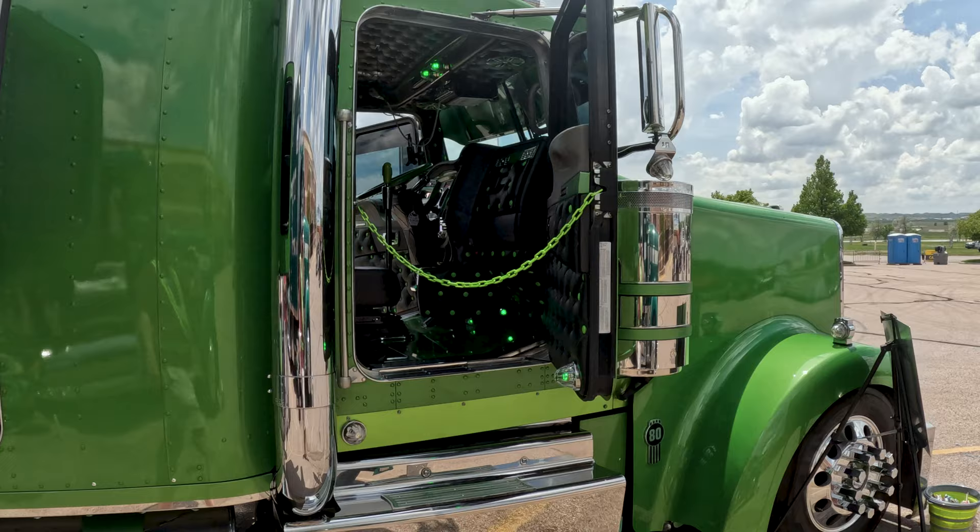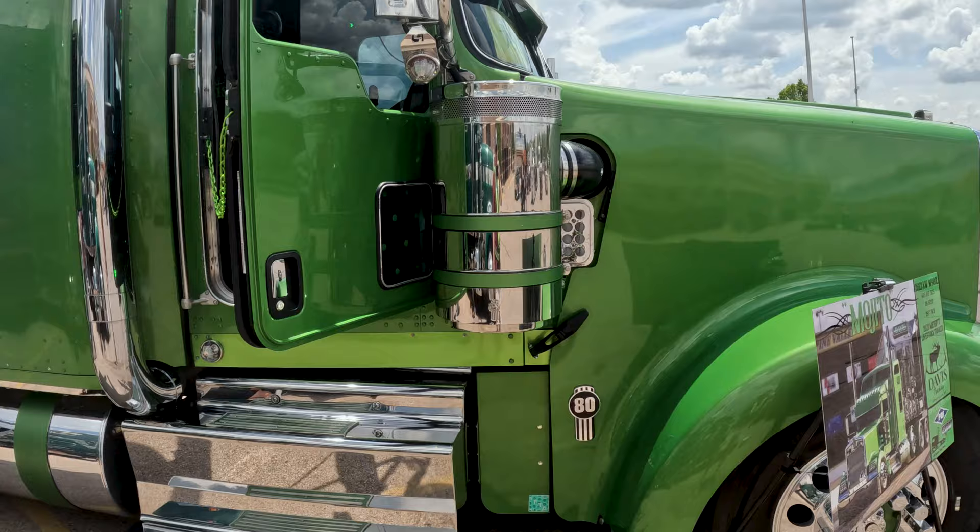So we picked it up — I flew to the factory and picked it up right off the floor. We drove it down to PDI Diesel in St. George, Utah, and we built the truck there.